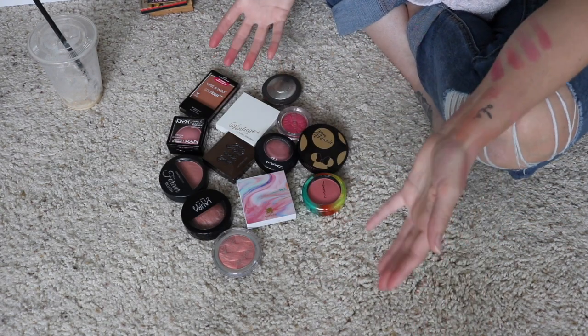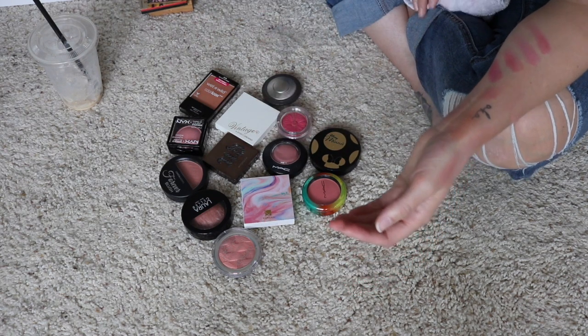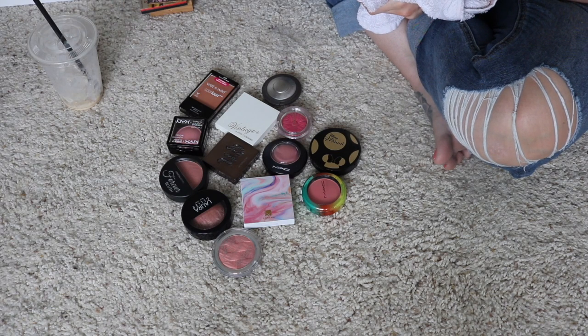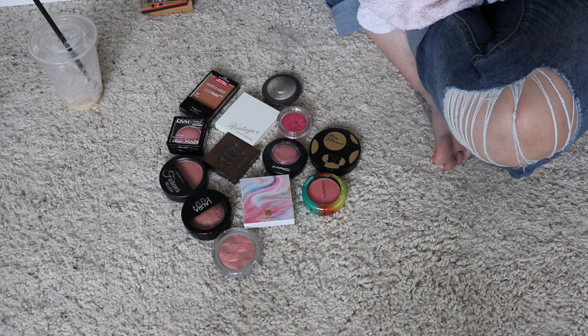All right, so it wasn't a massive declutter, but I did get rid of 13 products from my collection. I'm happy with that. I think all of these are products that I just don't reach for or use enough, and I hope they find better homes where someone will love them and appreciate them the way I could not. That was it for this declutter — I hope you guys enjoyed watching. Thank you so much for stopping by. If you are new to my channel, make sure you click the subscribe button and hit that notification bell so you're always notified of any new posts. I will see you guys in my next video. Bye!